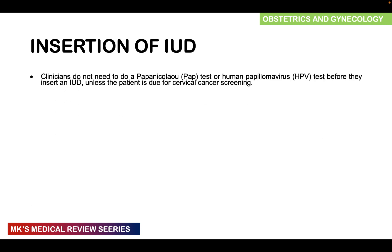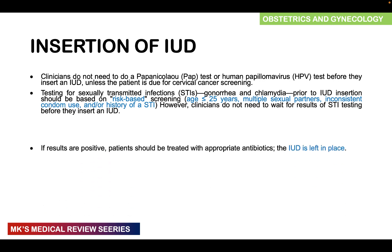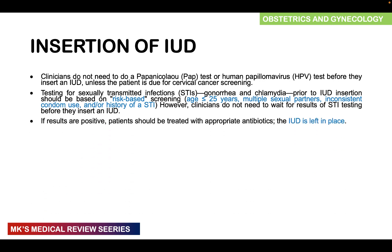For insertion, clinicians do not need to do a Pap smear or HPV test beforehand unless the patient is due for cervical cancer screening. Tests for STIs like gonorrhea and chlamydia should be done based on risk assessment — those under 25, those with multiple sexual partners, inconsistent condom use, or prior STI history. Clinicians must not wait for results before inserting the IUD; if results are positive, the patient is treated with antibiotics and the IUD is left in place.